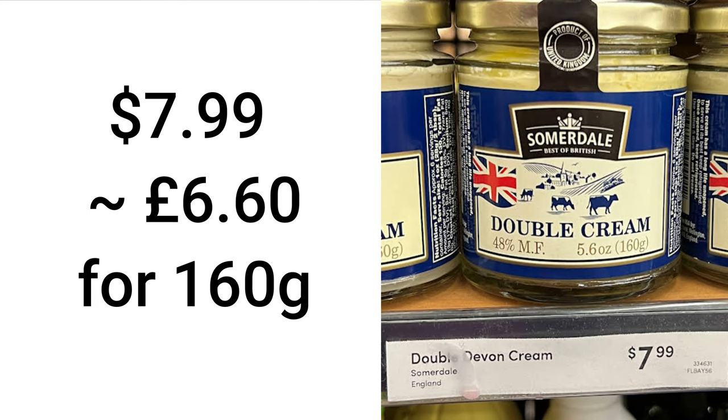The other thing I've seen at World Market is a long-life jar that's shelf stable of double cream — it's $8 for that long-life double cream. I'll be honest: I've never tried the long-life clotted cream or double cream in the US because I just don't think it would be as good.